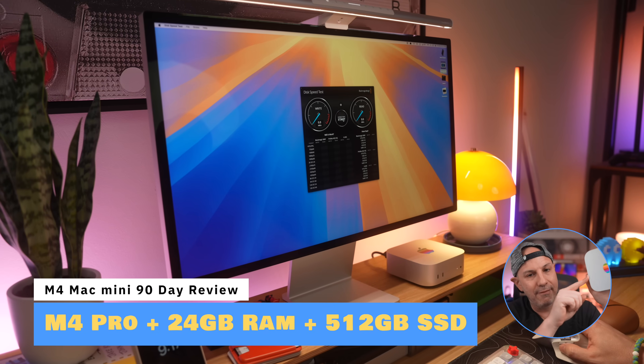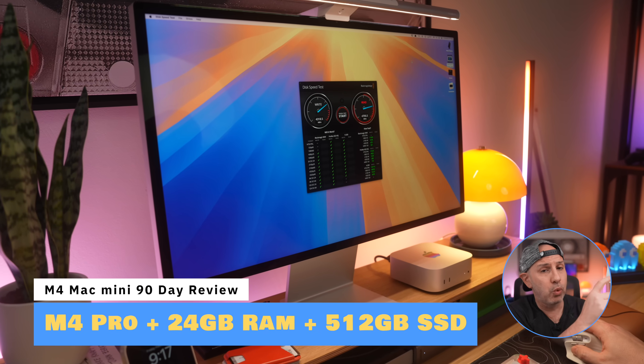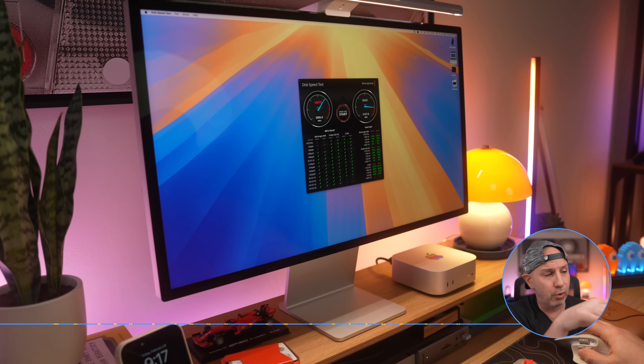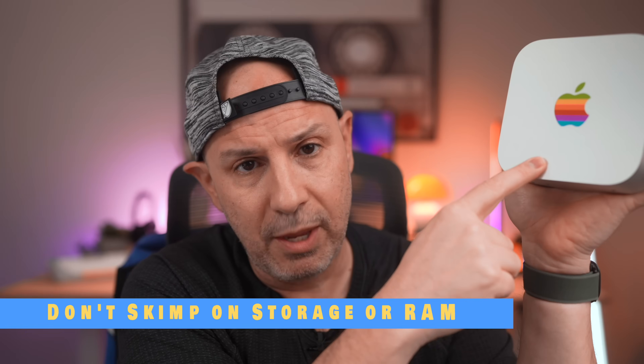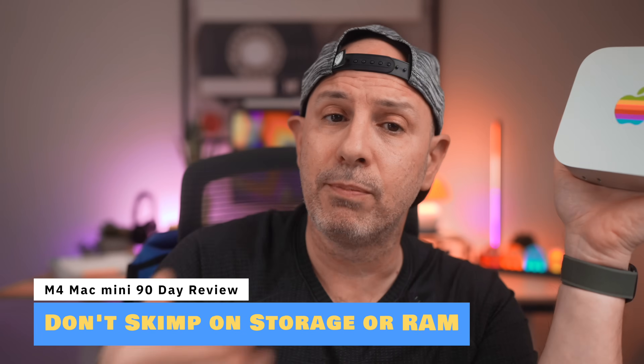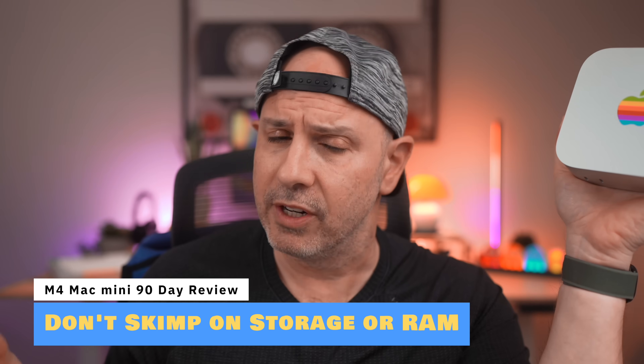Everyone asks me what configuration to get and how much to spend. I have the M4 Pro with 512GB of internal storage and 24GB of unified memory — though I don't think everyone needs the M4 Pro. If you're seriously considering buying this and plan to keep it for years, don't skip on internal storage unless you're comfortable with the trade-off of external storage being slower and requiring additional spending. Definitely consider upgrading RAM as well.